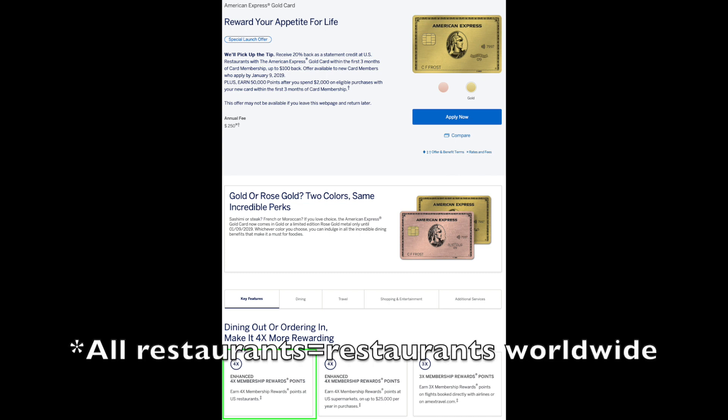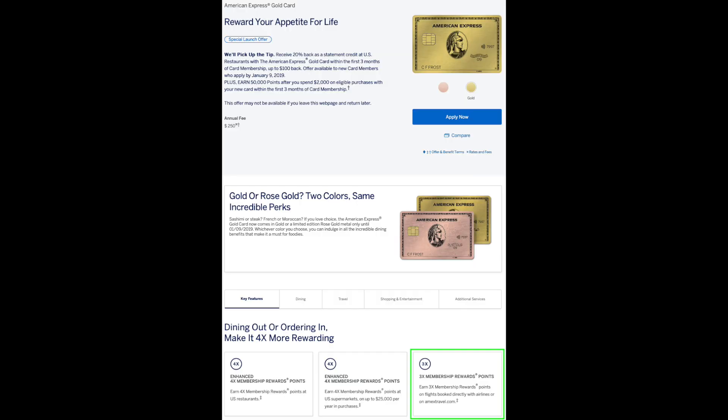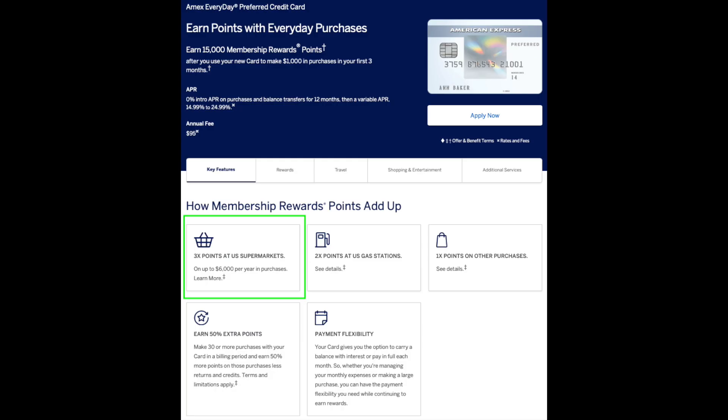Next is the Gold Card, which used to be called the Premier Rewards Gold Card. The Gold Card earns four times points at U.S. restaurants — an important distinction between U.S. and all restaurants. It also earns four times points at U.S. supermarkets, again an important distinction. The last bonus category for the Gold Card is three times bonus points for airline spend. The Green Card earns two times for all spend made through Amex Travel.